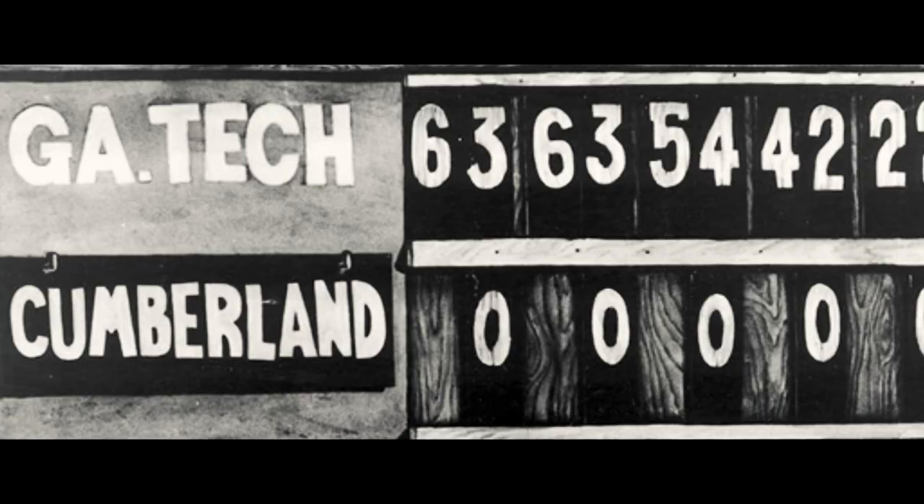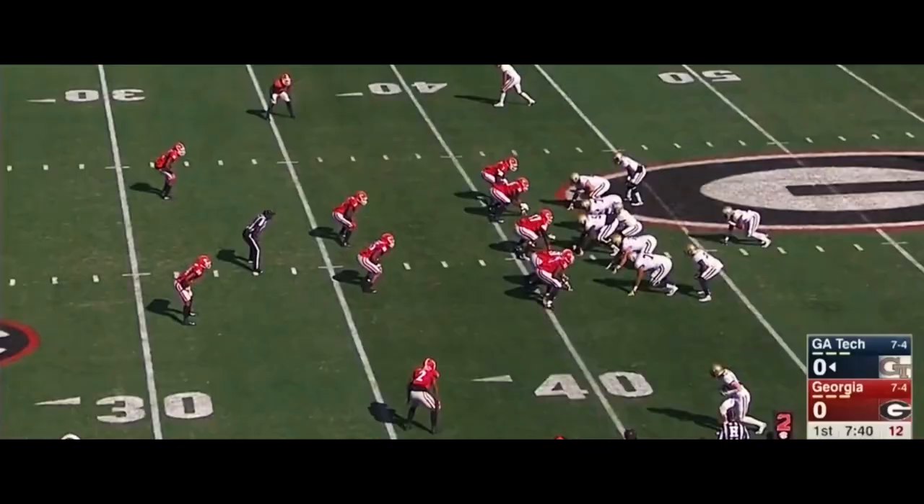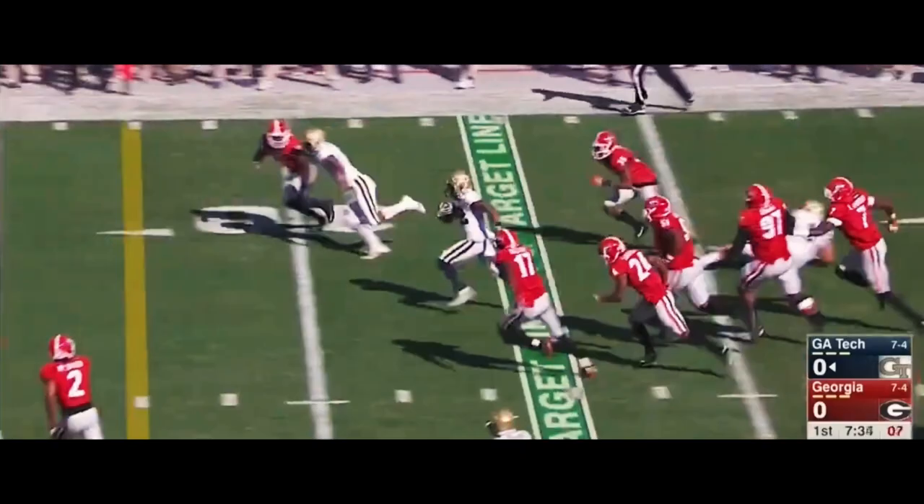Georgia Tech has a proud football history. They have four acclaimed national titles and the largest margin of victory in a single game of any team ever. While most of their accolades came during a bygone era, they've remained a respectable program, notably as a team that far outperformed their academically restricted recruiting rankings through the use of Paul Johnson's flexbone offense.